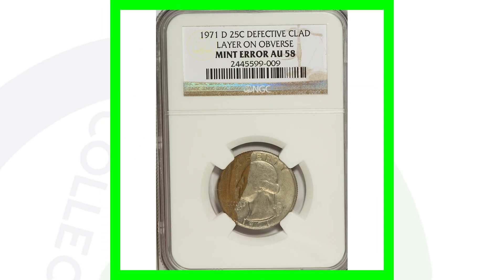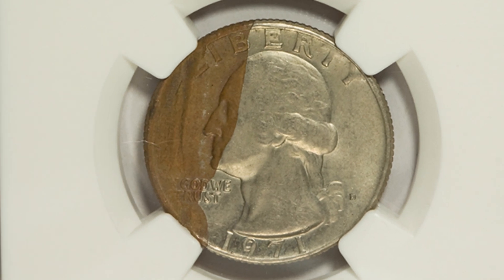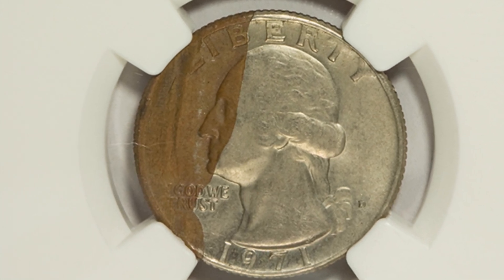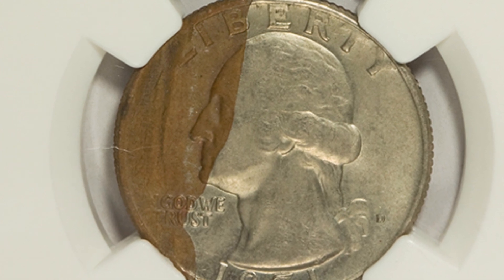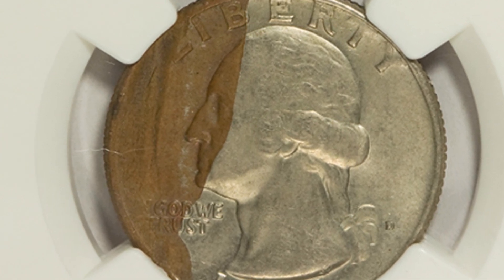Back to an error coin — this is a simple type. It's just a defective clad layer on the obverse of the coin, so we see the copper inner core of the quarter on the left side of this 1971 Denver minted quarter. This coin sold for over $20.